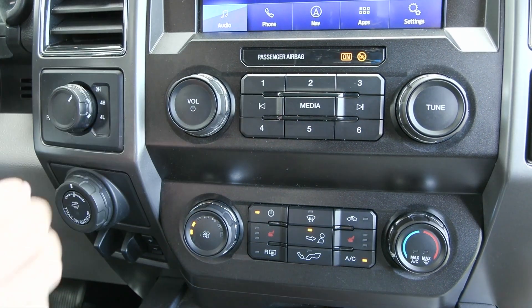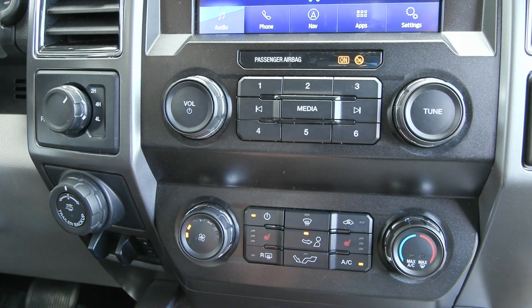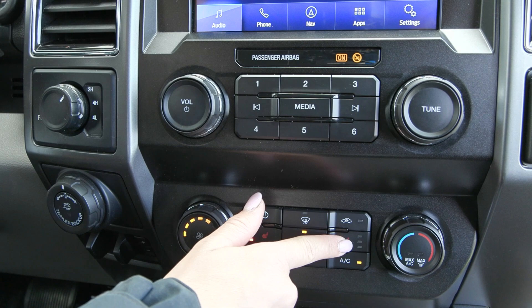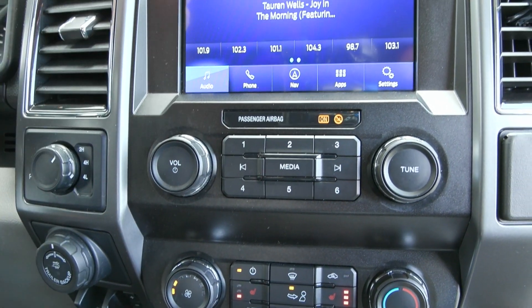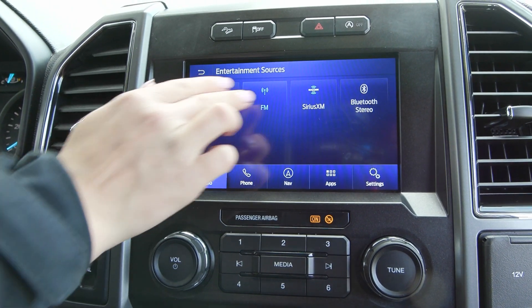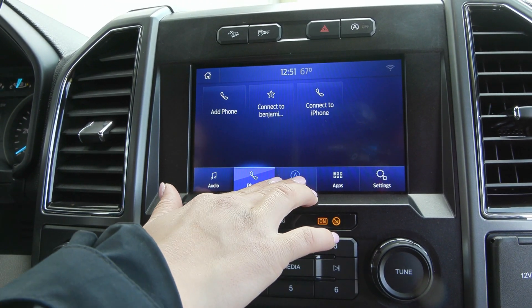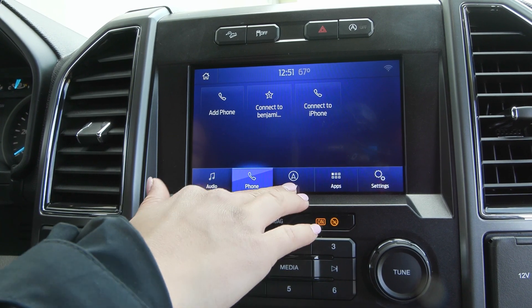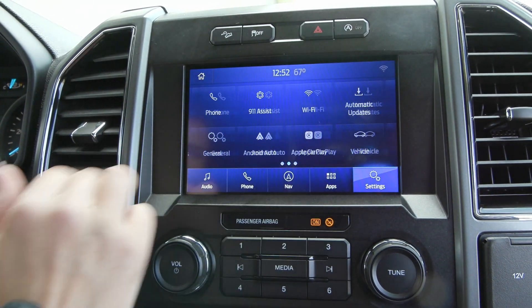In your center stack you'll find your trailer backup assist knob and your trailer brake controller. You also have the climate controls here with the comfort feature of your heated seats for driver and passenger. Coming up to your screen you have audio sources including SiriusXM and a few others. When you connect your phone it'll translate Apple CarPlay and Android Auto. You have the built-in navigation system with voice activation and many other great features and settings.